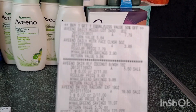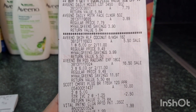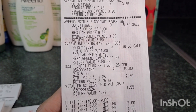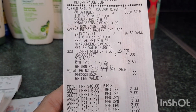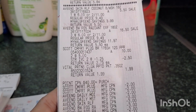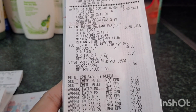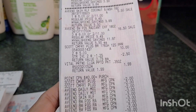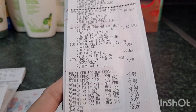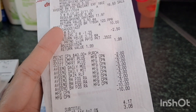I used two $3 manufacturer coupons for the body wash, two $2 printable coupons for the other two body washes, a $3 manufacturer coupon for the cleanser, and a $2 printable for the lotion. I also used two $2 manufacturer coupons for the Scott. Let me show you my receipt — you can see the Aveeno lotion at $7.79, cleanser at $3.89, four Aveeno body washes totaling $22, the two Scott at $10, less the $2.50 store coupon, and Vital Proteins at $1.99.